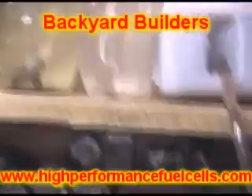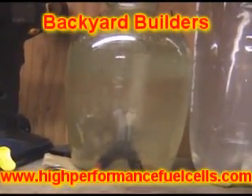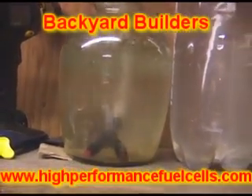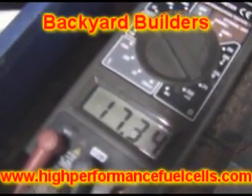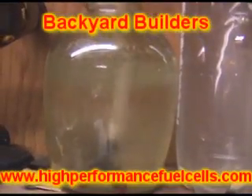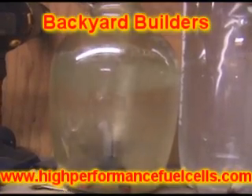Now we're doing some really good production, and it's actually picking up at the cooler temperature. Everybody seems to think the hotter you get the cell the better, but look — we went from 15 to 17 amps and we're still on 10 volts. Our production has really picked up.